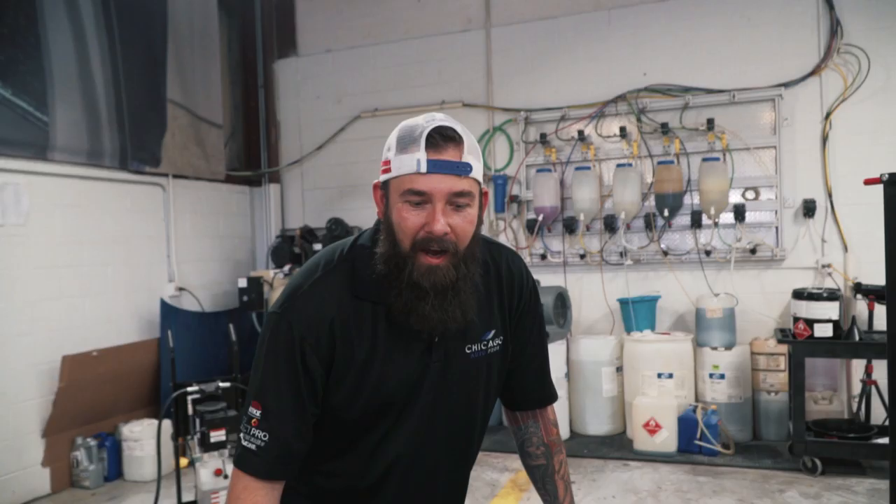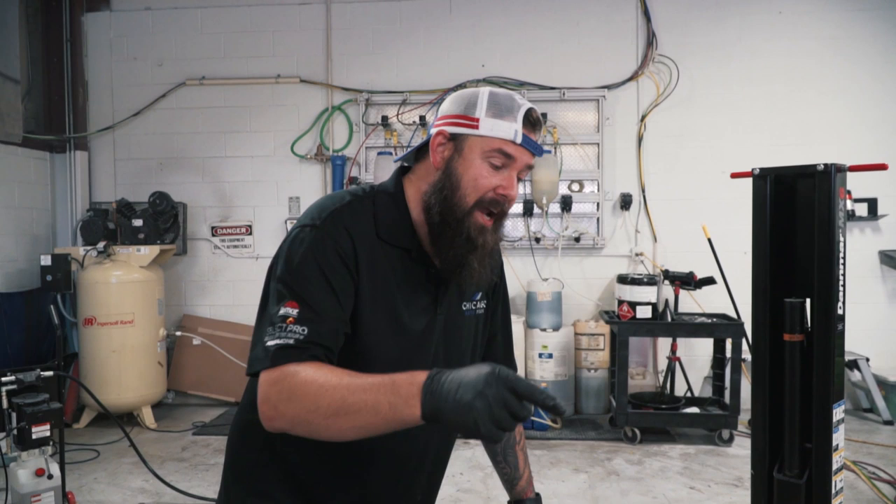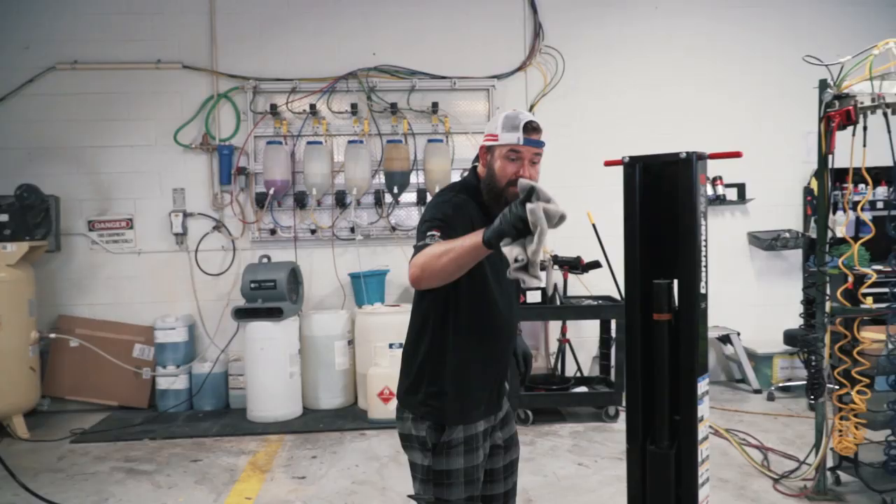We're getting this Macan hood ready for a special video we're doing tomorrow. Next episode you're going to have to come back and see what that is. We have to take this paint protection film off for the video — we got this OEM hood from the ultimate paint shop. Just got to get it ready. Come back tomorrow.